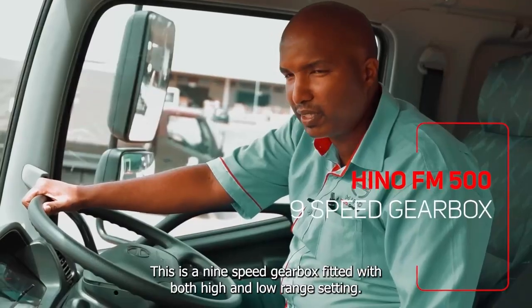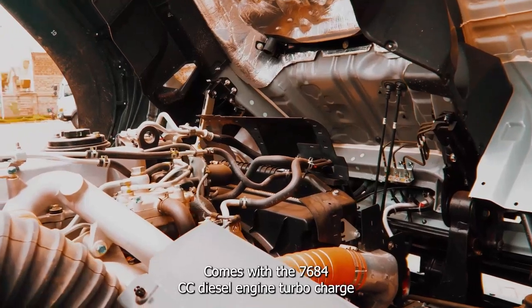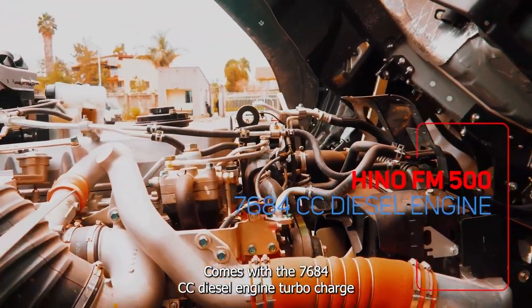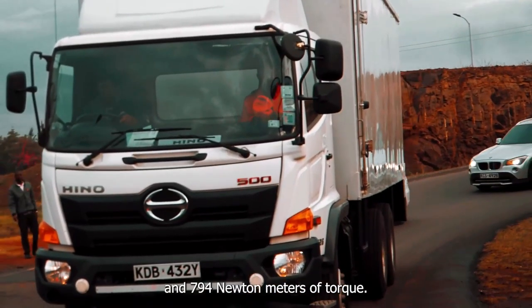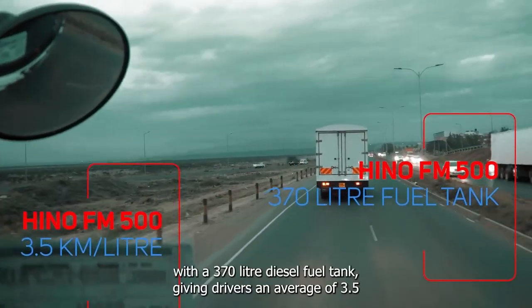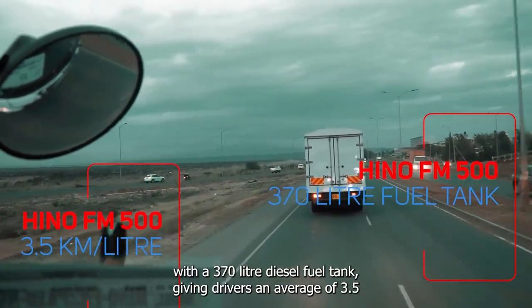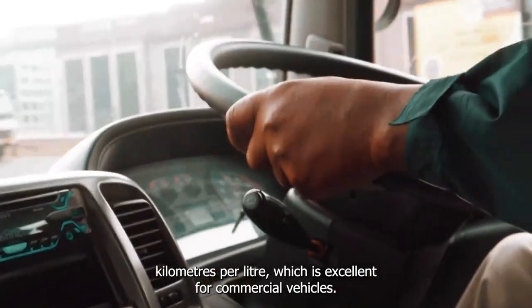This is a nine-speed gearbox fitted with both high and low range settings. The Hino FM 500 is fitted with a 370-litre diesel fuel tank giving drivers an average of 3.5 kilometers per litre, which is excellent for commercial vehicles.